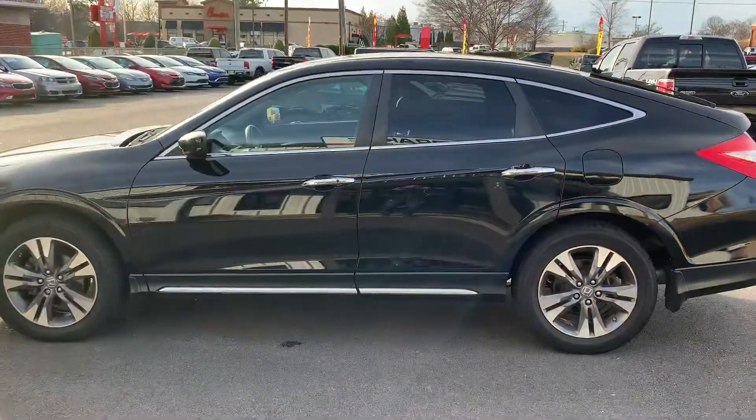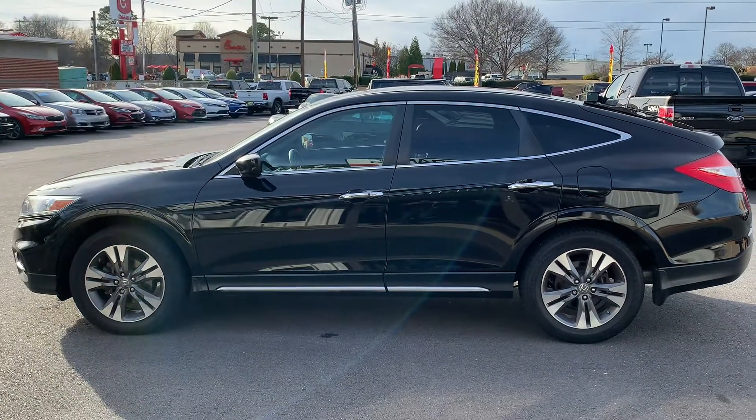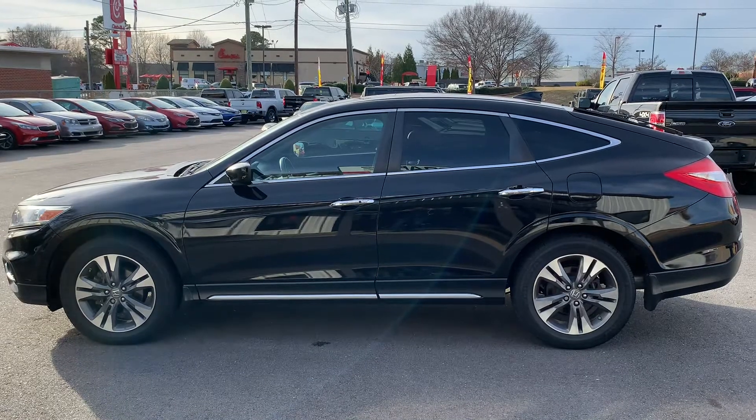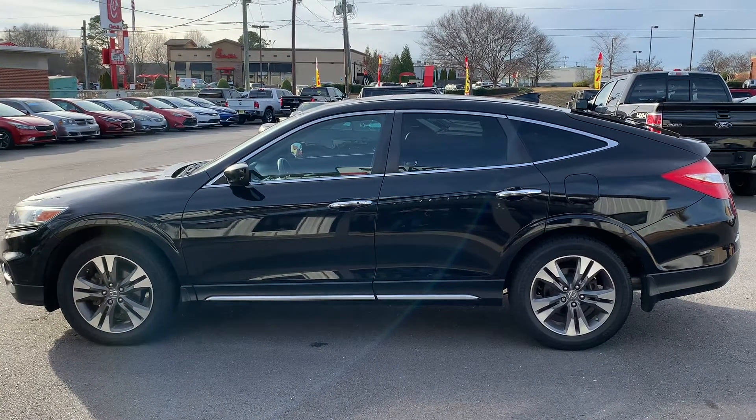So again, this is a 2015 Crosstour by Honda. My name is Chris — give me a call at 864-398-6110. Have a great day.